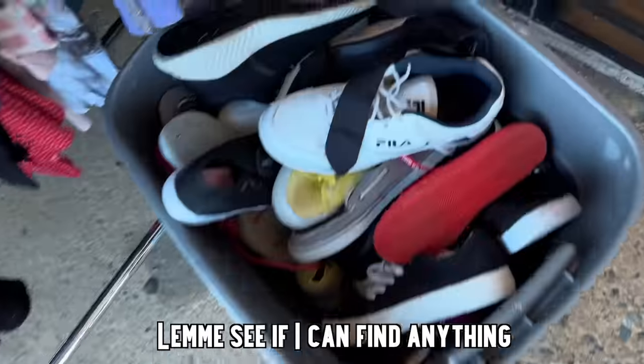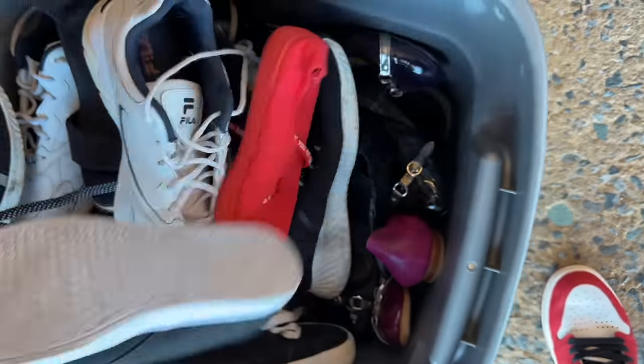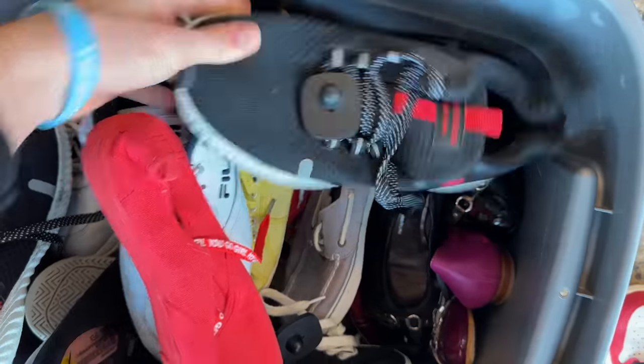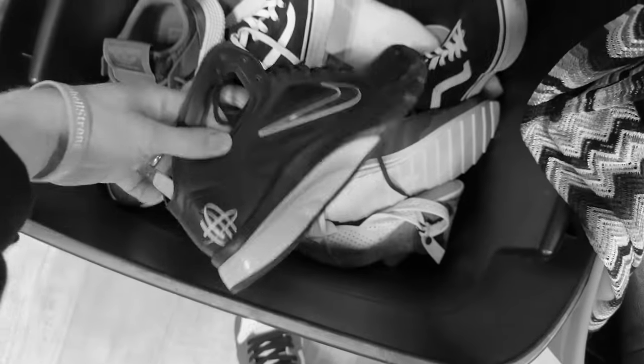Right as I was leaving, I noticed some bins with shoes outside. If they're outside, they're probably not too worried about these - and yeah, nothing. That stinks. So nothing at Plato's - on to Goodwill.